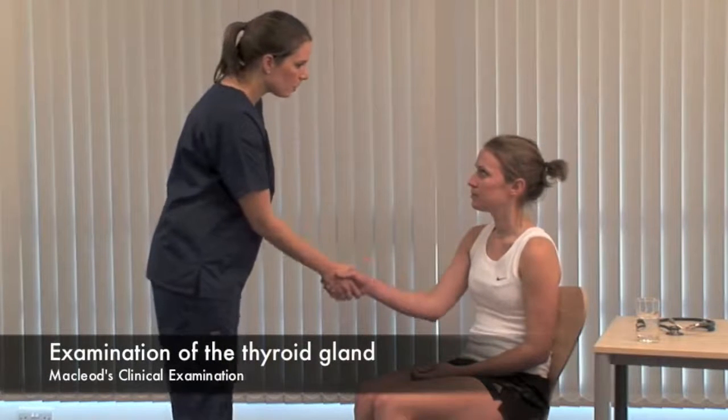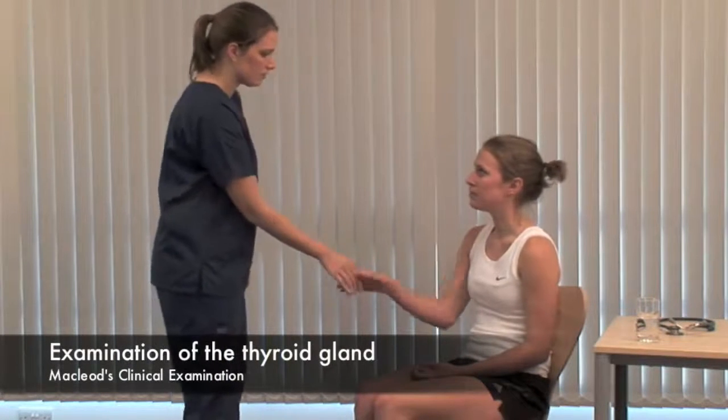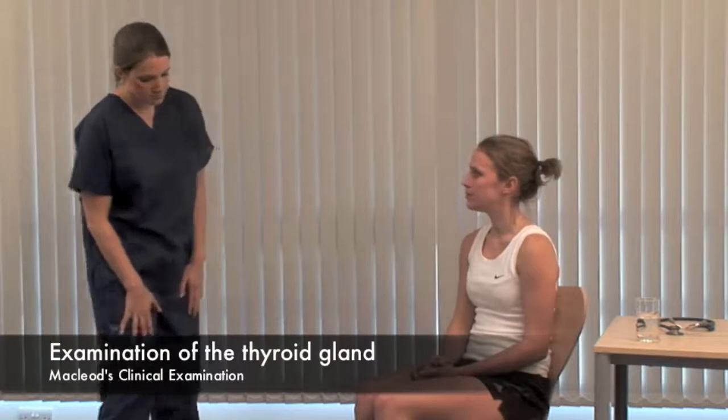Hello, Abby. My name's Amy. Would it be okay if I examine you? Yes. Inspect the neck from the front looking for a goiter.